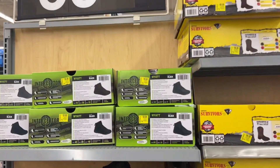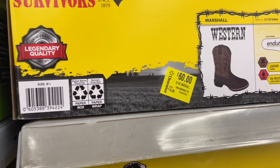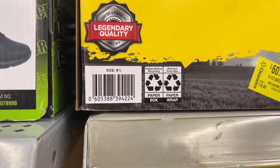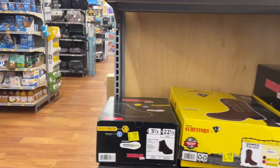They have these boots — let me see how much they are. These are $30, was almost $40, so you're saving about $20. I'll give you the barcode just in case it's cheaper at your location. I'm gonna get out of here — I didn't see a whole lot of clearance today, but until next time guys, peace!